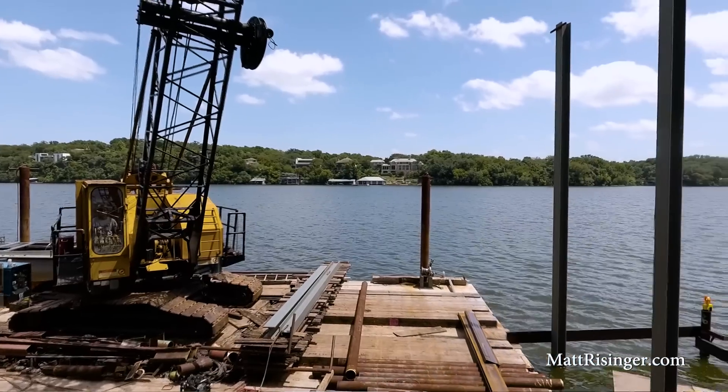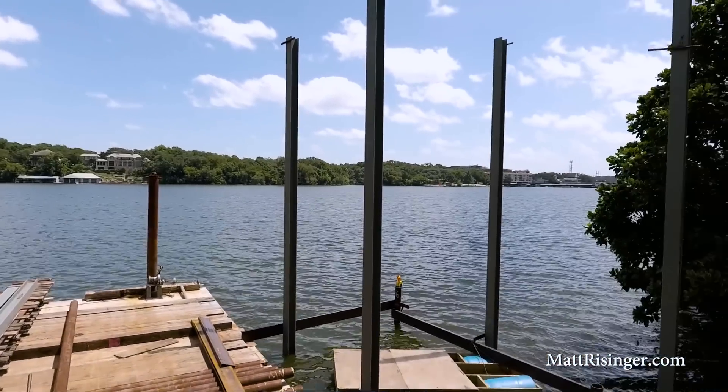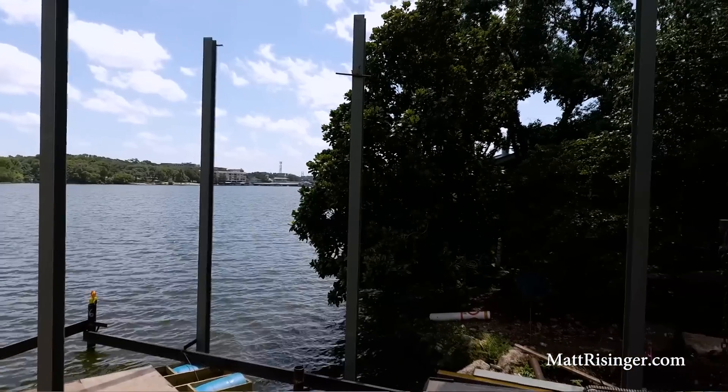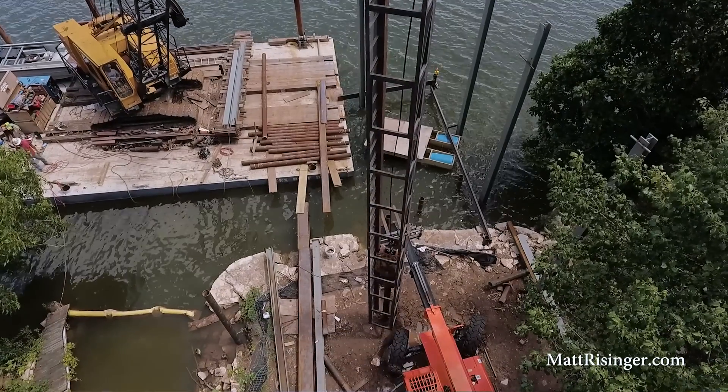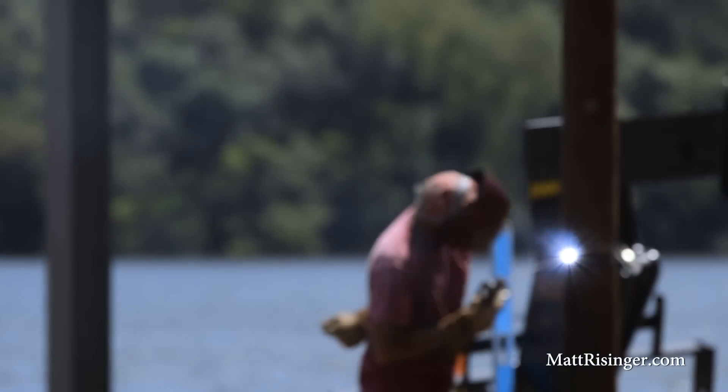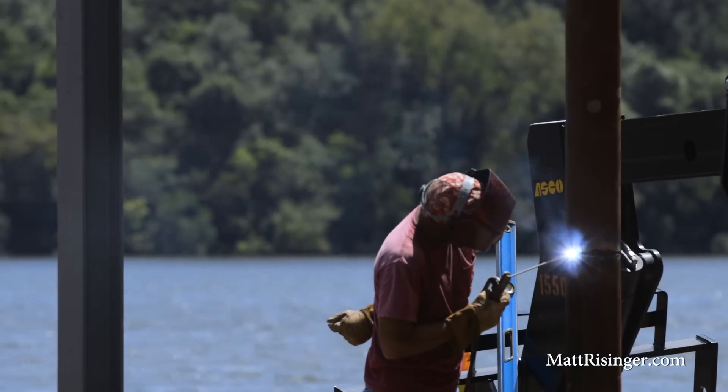Of course, this is all possible because this lake happens to be a constant level lake. We're only varying a couple of inches from the main level line. If we had a lake like Lake Travis that was going up by tens of feet at a time, this could be a problem, but in this case it worked perfect.